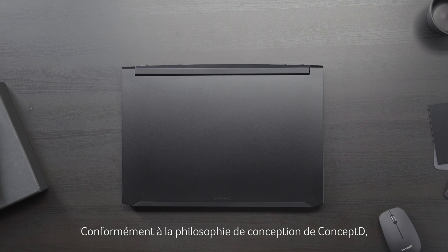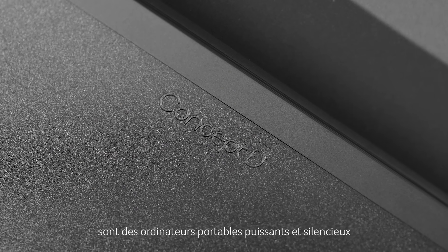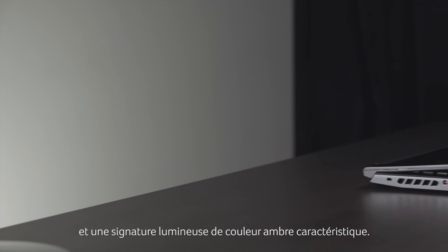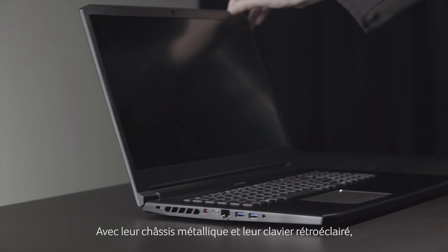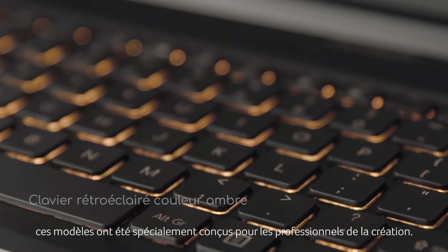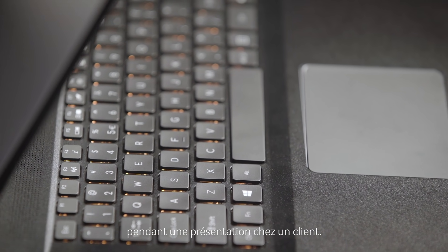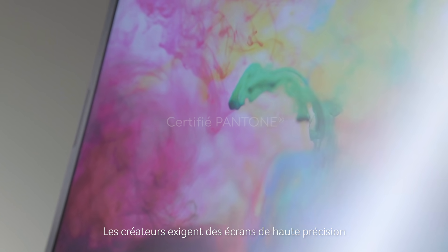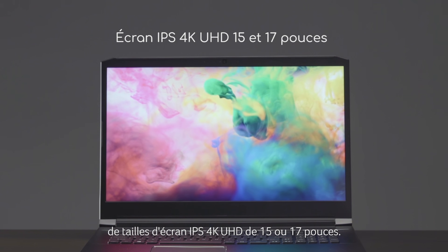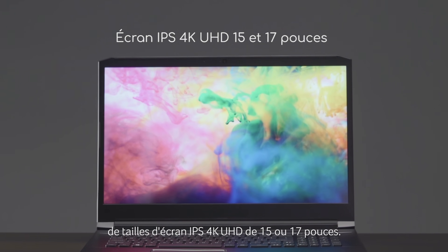In line with ConceptD's design philosophy, the ConceptD5 and ConceptD5 Pro are powerful, color accurate and quiet laptops with a signature amber light. These models with their metal chassis and amber keyboard light have been specifically engineered for professional creatives who need to edit projects at a client's premises. Creators demand precise displays capable of showing the full gamut of colors on a choice of 15-inch or 17-inch 4K Ultra High Definition IPS display sizes.